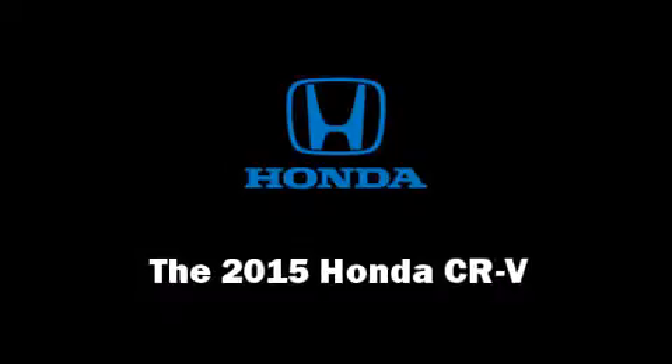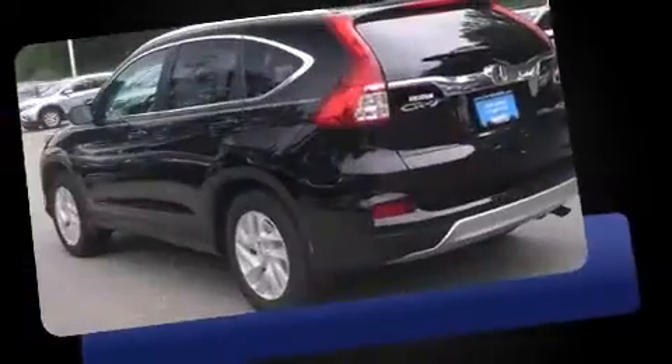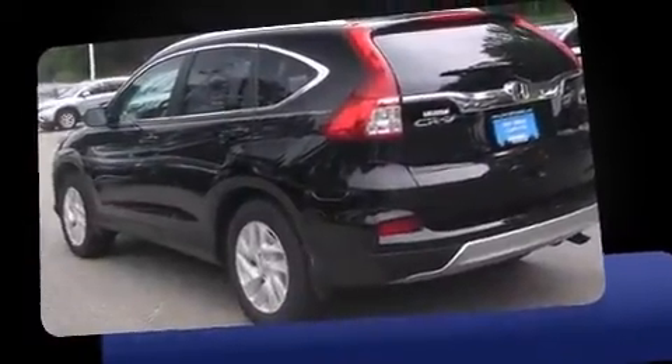The 2015 Honda CR-V features a front-wheel drive platform, an automatic transmission, and a 2.4-liter four-cylinder engine.